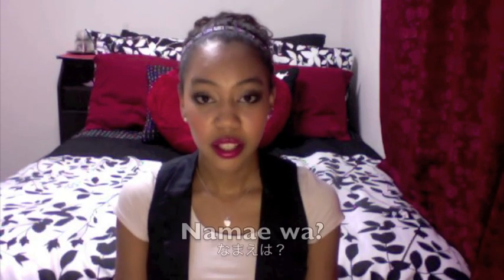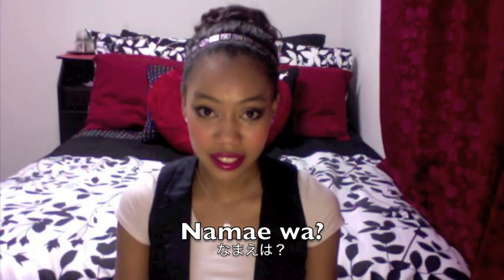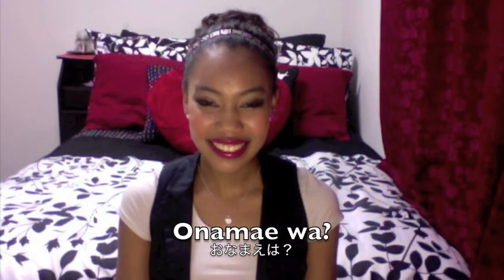Phrase number six is asking someone's name. There's a friendly casual way to say it, and a more proper formal way to say it. Are you guys following me still? I hope I'm not losing you.